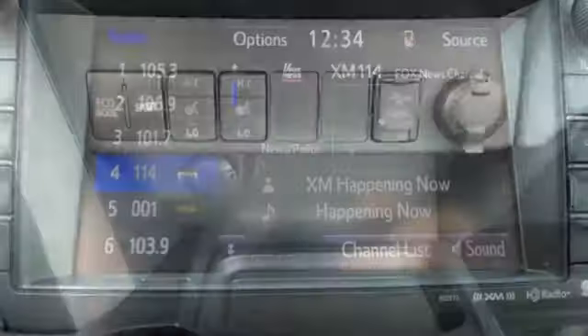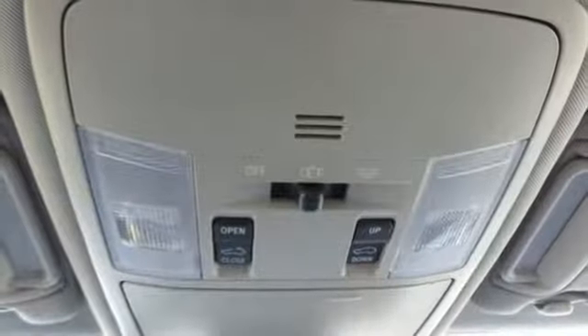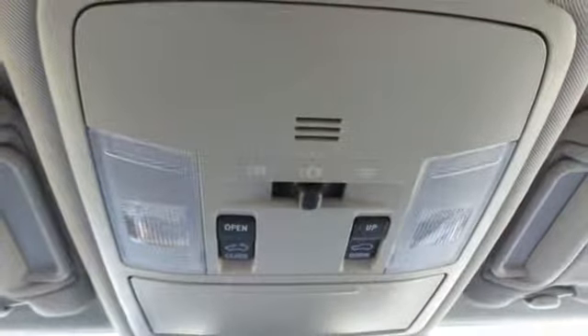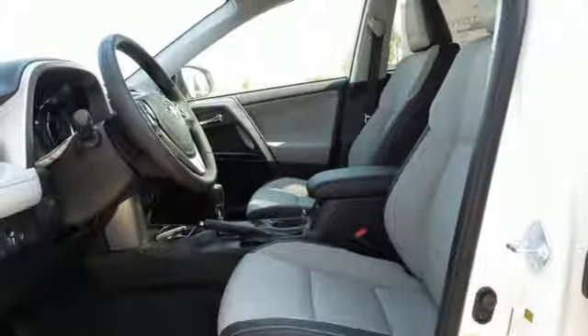It also has a backup camera and dual zone climate control. 60-40 split second row seats and roof rails add to the RAV4's versatility, and Toyota Safety Sense P with a suite of important safety features is constantly on alert.